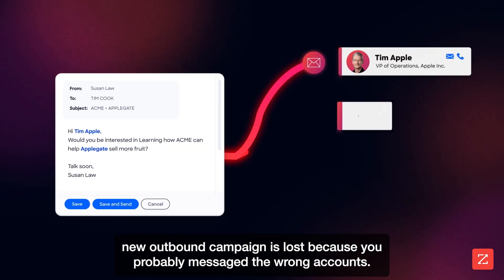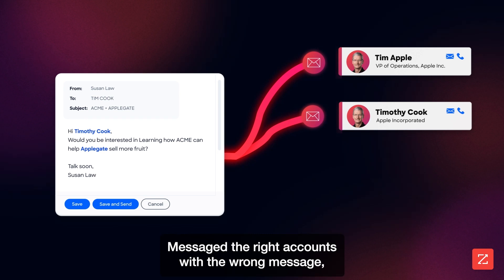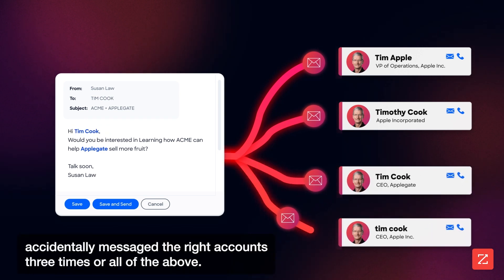Because you probably messaged the wrong accounts, messaged the right accounts with the wrong message, accidentally messaged the right accounts three times, or all of the above.